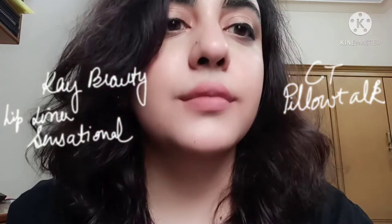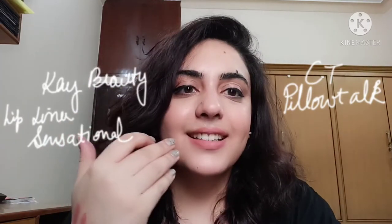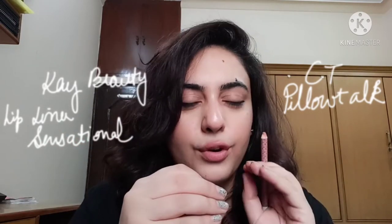So this is the Nykaa lipstick in Sensational — I'm going to apply it on the right side of my lips, and Sensational on the left side. Can you see a difference? It's almost a similar lip shade, but it's a bit more on the warmer side as compared to Pillow Talk, so it's not a spot-on dupe but it's a very close dupe.